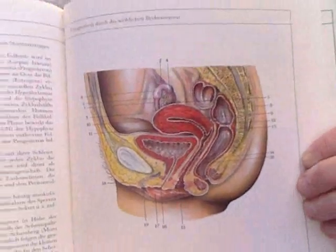So that's a brief overview of the female sex organs, and I'll be back briefly with a presentation on the male sex organs. Have a great day. Bye-bye.